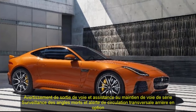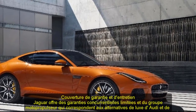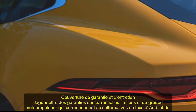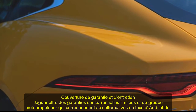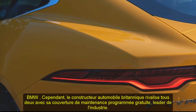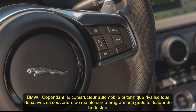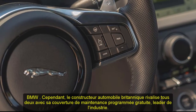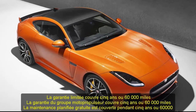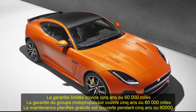Jaguar provides competitive limited and powertrain warranties that align with luxury alternatives from Audi and BMW. However, the British automaker one-ups both rivals with its industry-leading complementary scheduled maintenance coverage. Limited warranty covers 5 years or 60,000 miles. Powertrain warranty covers 5 years or 60,000 miles. Complementary scheduled maintenance is covered for 5 years or 60,000 miles.